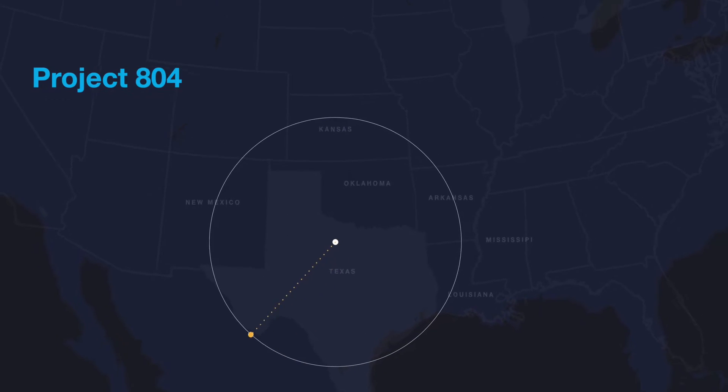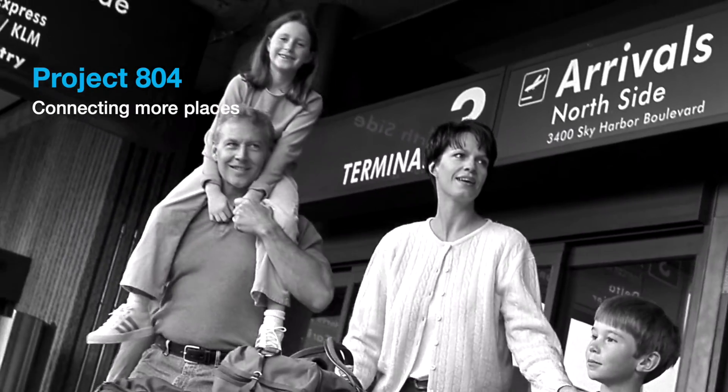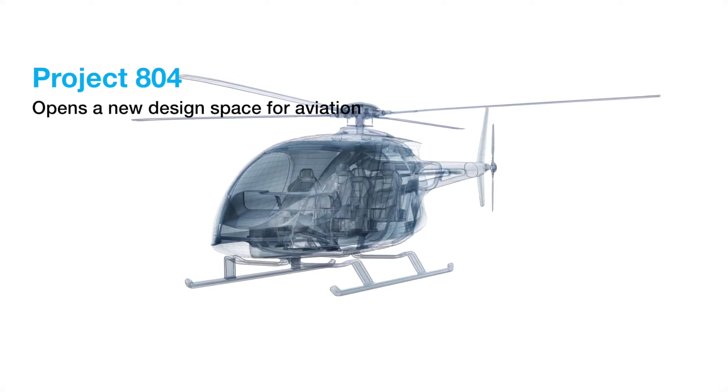Project 804 can create new opportunities for airlines, connecting more people in more places with more efficient air travel and opens a new design space for aviation.